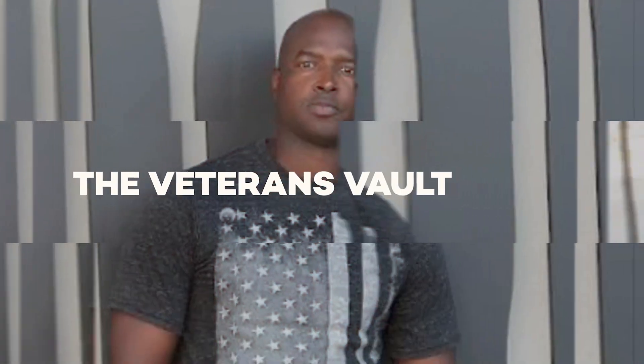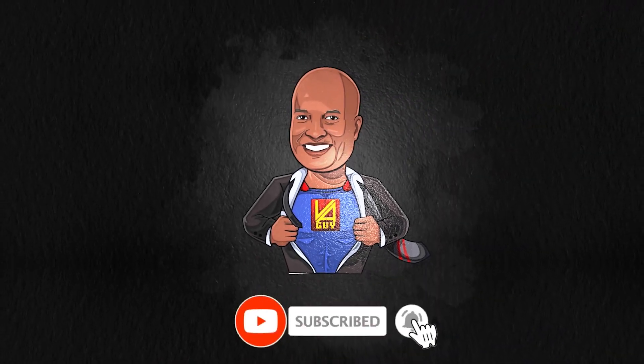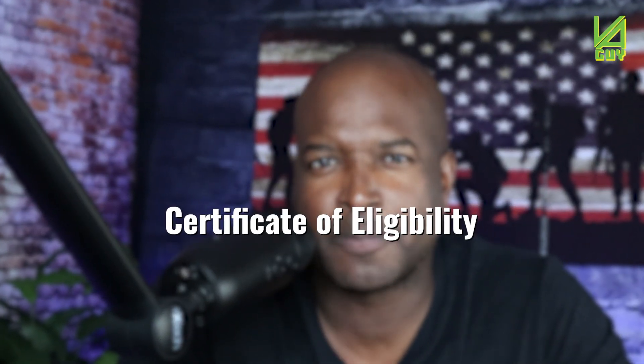The Certificate of Eligibility — how do you secure it, and why does it even matter? So you're finally ready to take advantage of one of the biggest benefits we have as veterans, which is the VA loan. You're not sure how to go about it, but you've heard of something called a Certificate of Eligibility. Why does that matter? Why is it important? And why can't you get a VA loan without it? We're going to talk about that in this video.